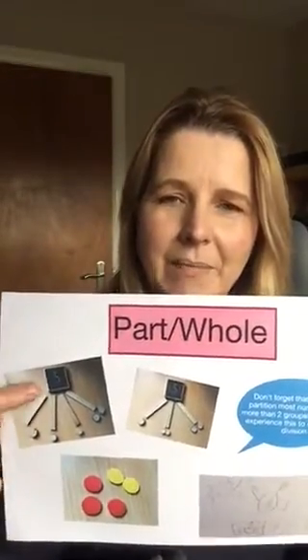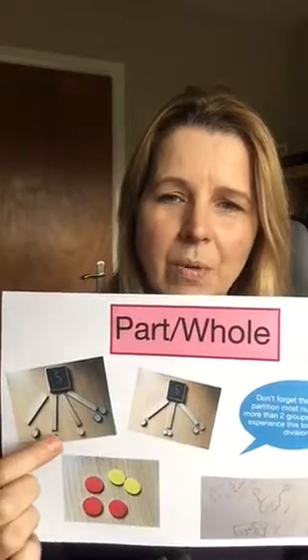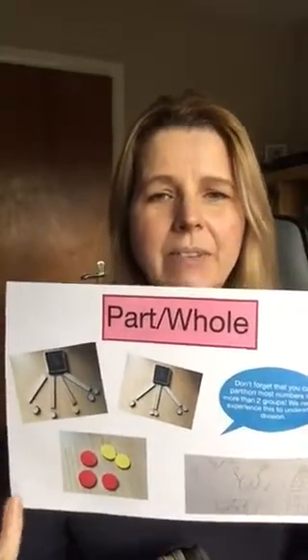Part-whole is the ability to partition numbers, and with the age groups we're talking about here, that's partitioning whole numbers. I've got some really nice outdoor equipment here — you can see this is five and it's been partitioned into a one, a one, a one and a two, and here it's been partitioned into a one and a two and a two. One of the things I'm addressing in training is that very commonly in published resources, we're only looking at part-whole being a number split two ways. It's very useful to partition a number two ways but it's also very limiting in your understanding. How are you ever going to understand division if you've only ever split a number two ways?